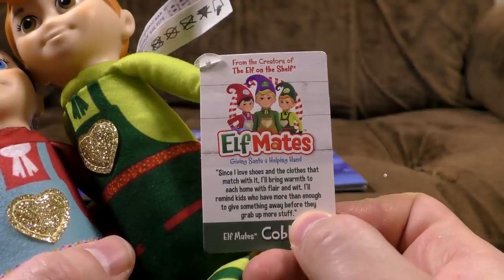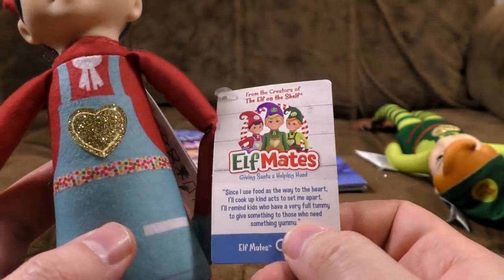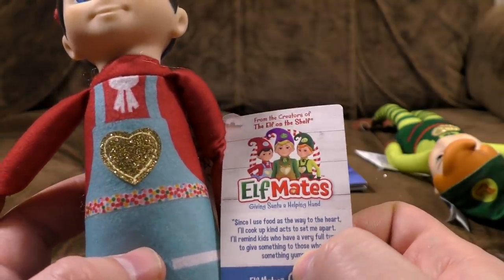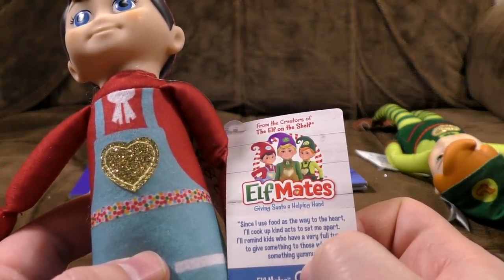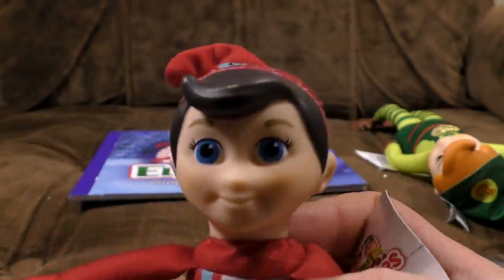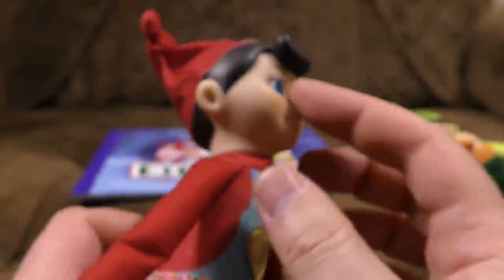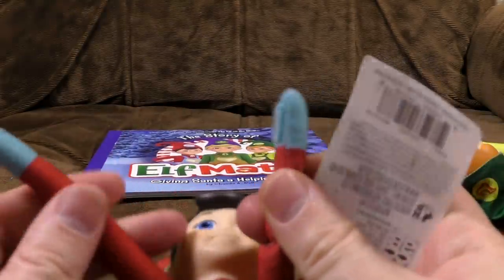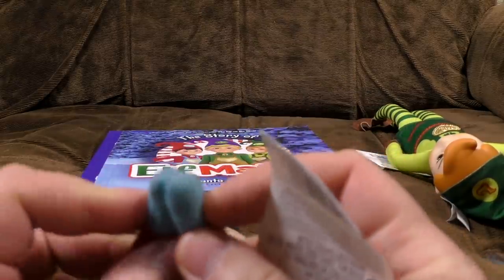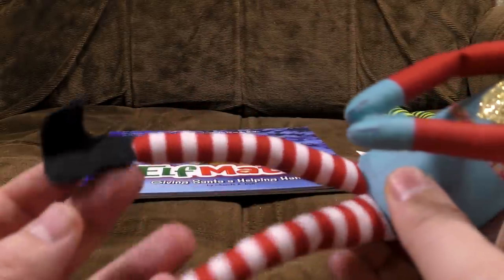'Since I use food as the way to the heart, I'll cook up kind acts to set me apart. I'll remind kids who have a very full tummy to give something to those who need something yummy.' My eyes are dead. Like my soul. There's a very lack of nose going on with these things. They've got grippy hands — a bit of Velcro on one and nothing on the other, so they sort of vaguely stick together and can strangle you in your sleep or something. Stripey socks. No feet whatsoever.